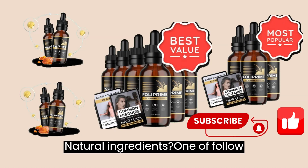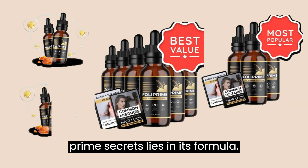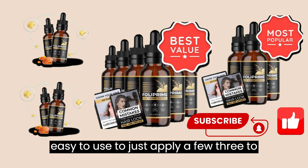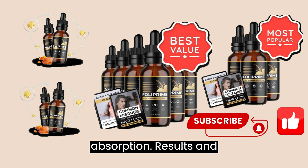One of Folliprime's secrets lies in its formula. With natural plant extracts, this serum provides your scalp with essential nutrients for healthy hair growth. It's easy to use too — just apply three to four drops directly to the scalp or hands and massage gently for effective absorption.